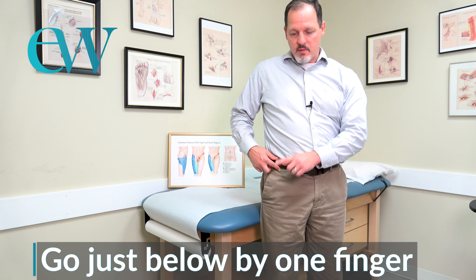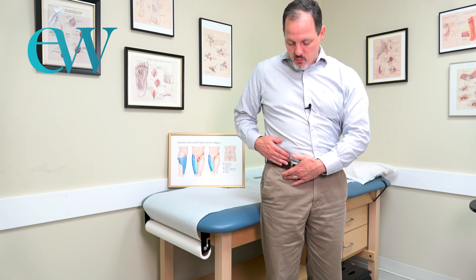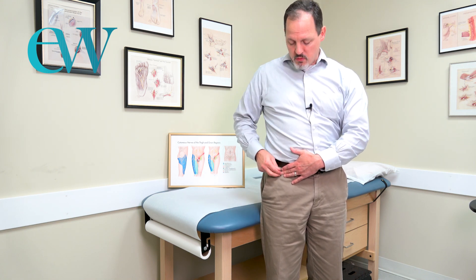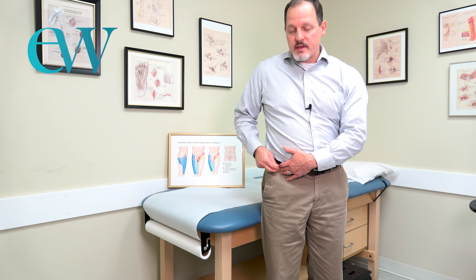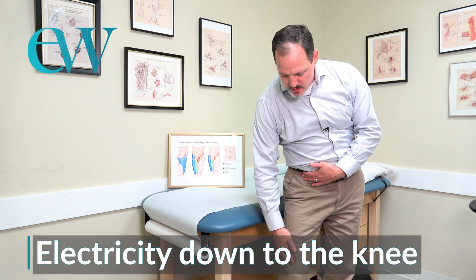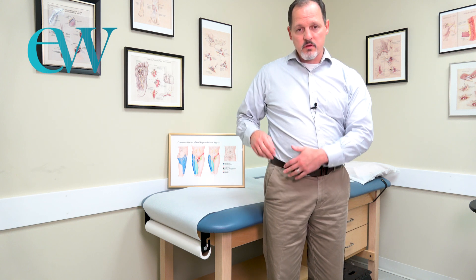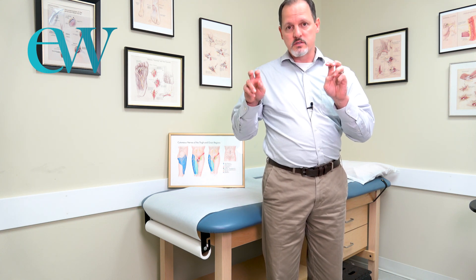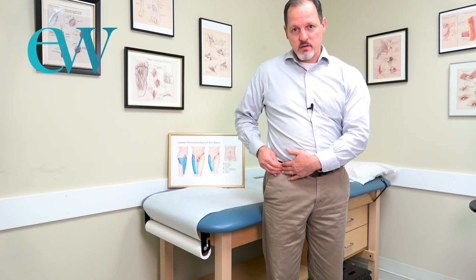Go just below the ASIS by about one finger-breadth, then just inside of it. Press gently with one finger, then tap with your index and middle fingers in that area, moving your fingers around and comparing to the other side. If the nerve is very compressed and symptomatic, you'll often get significant electricity shooting down your leg that stops at the knee. If you get that funny-bone electrical shock when you tap — firmly but not forcefully — that's a positive sign.